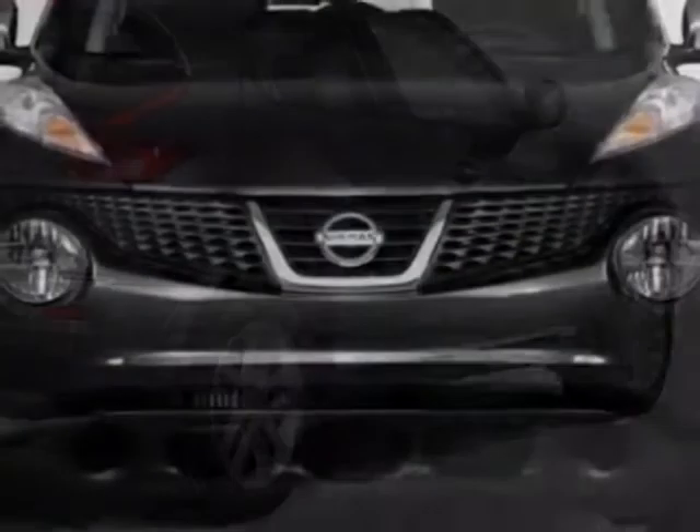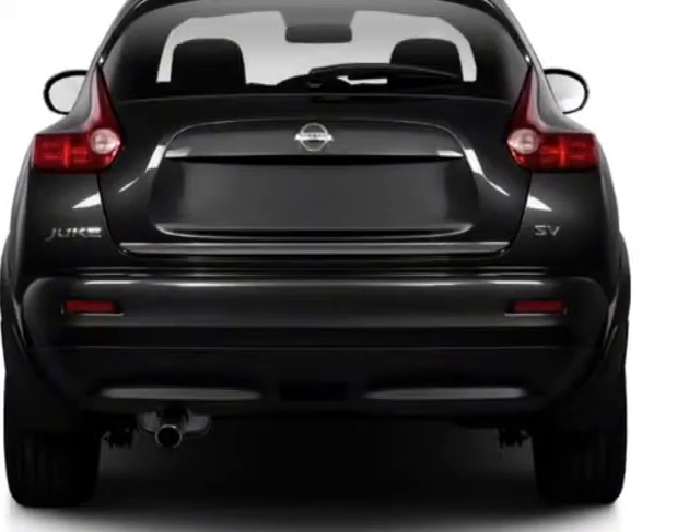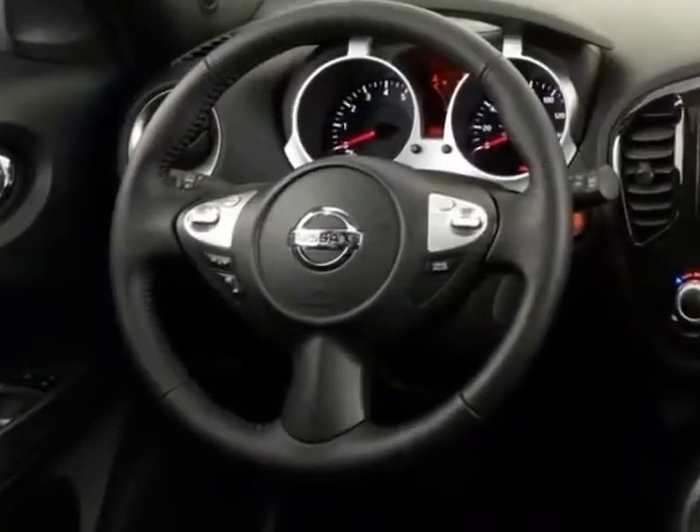This vehicle gets an estimated 27 miles per gallon in the city, and an estimated 32 on the highway. This Juke boasts a 1.6 liter, inline-four engine.